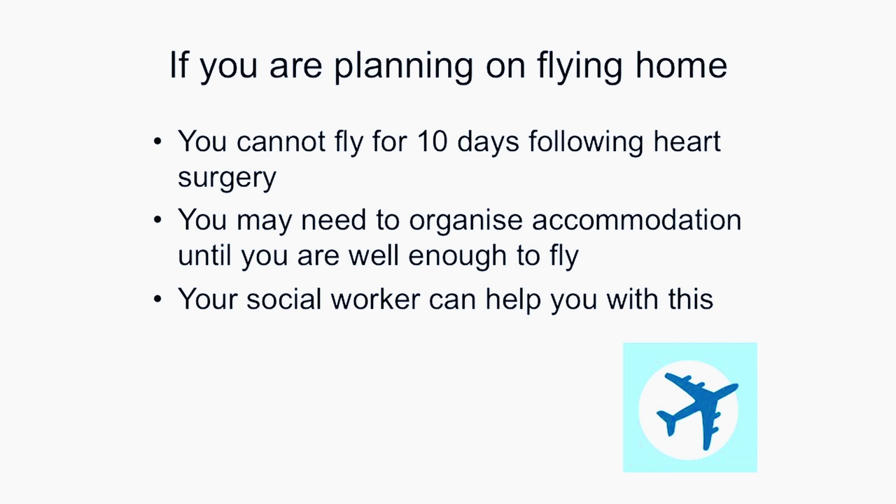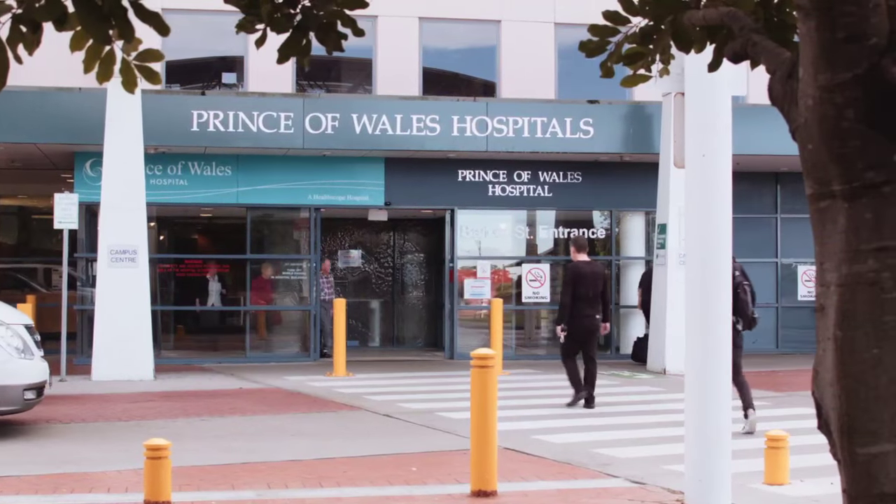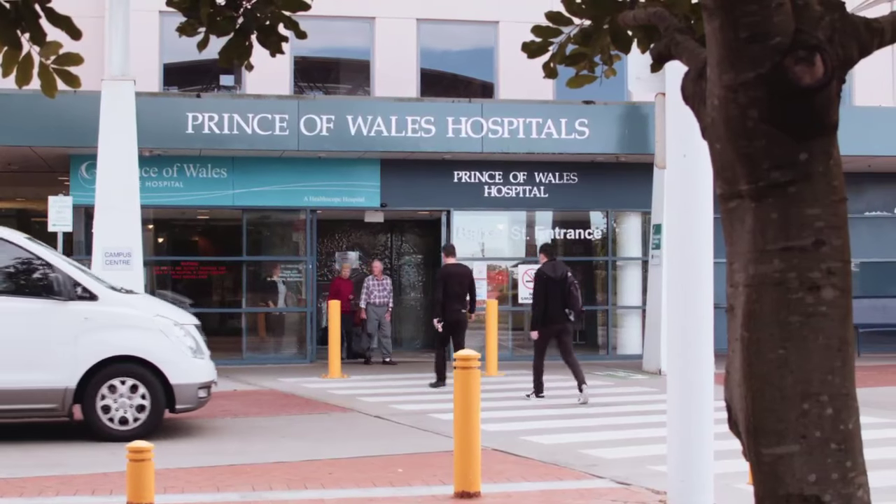During your recovery on Dickinson 3 South, if you or your family have any questions or concerns, please do not hesitate to speak with me. We look forward to caring for you following your surgery. We thank you for taking the time to watch this film and hope that it has helped you to feel more prepared for and hopefully less anxious about your surgery. If you have any questions which have not been answered by watching this film, please feel free to ask your GP or members of the cardiothoracic team when you come to the pre-assessment clinic. If you are already in hospital, you can talk to the nurses and doctors caring for you. We wish you well for your surgery and recovery.